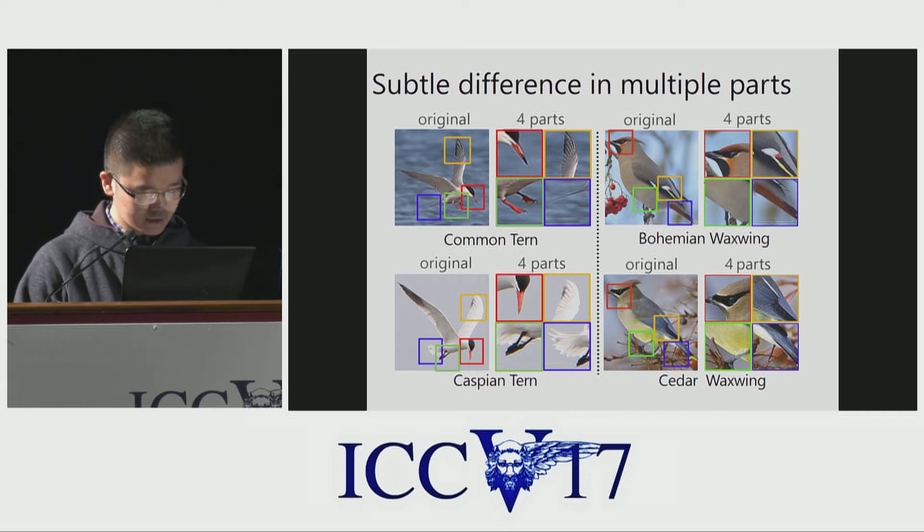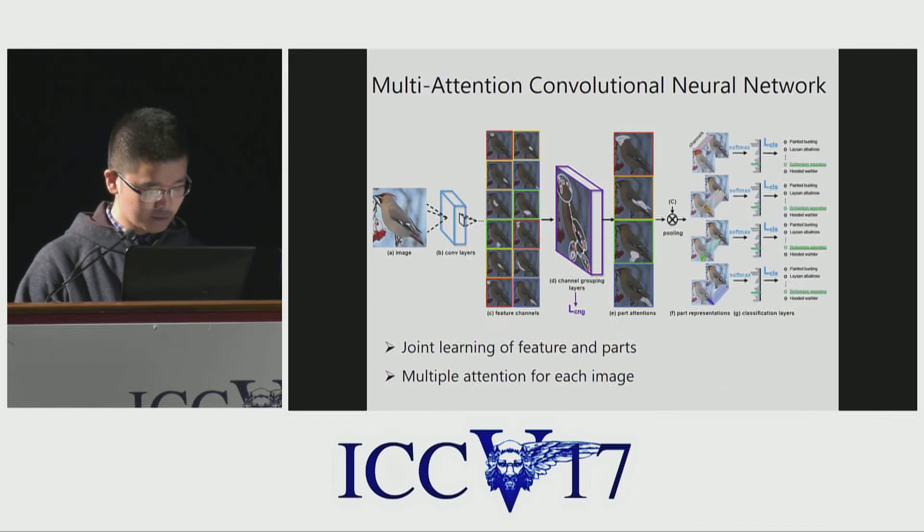For example, in the left image, the beak, wing, feet, and tail are all discriminative parts. Inspired by these observations, we design a Multi-Attention CNN which can jointly learn part localization and features, and can obtain multiple attentions for each image.